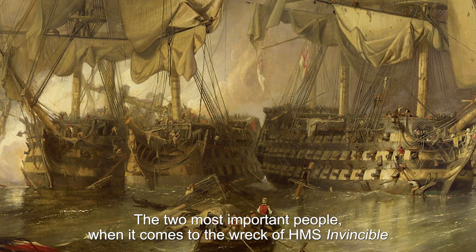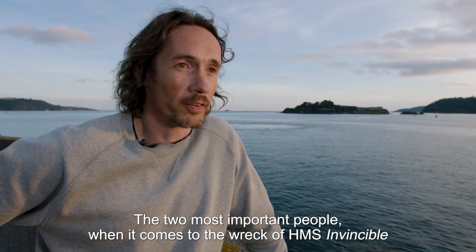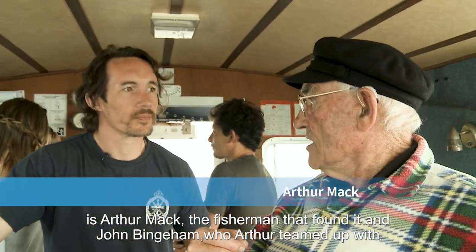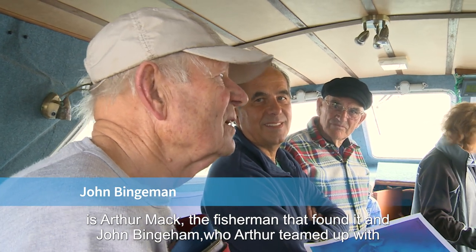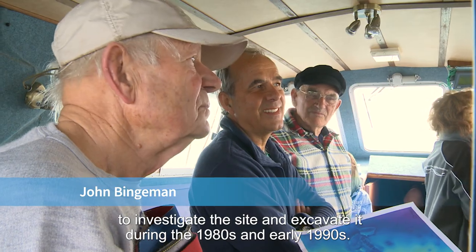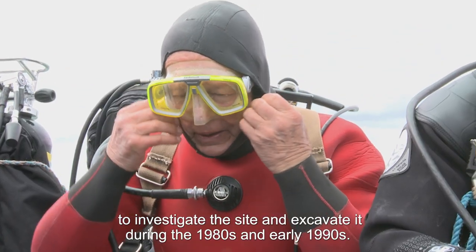The two most important people when it comes to the record of HMS Invincible are Arthur Mack, the fisherman who found it, and John Bingaman, who Arthur teamed up with to investigate the site and excavate it during the 1980s and early 1990s.